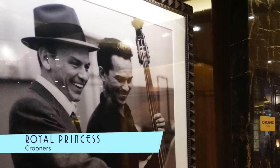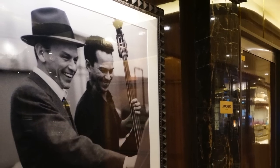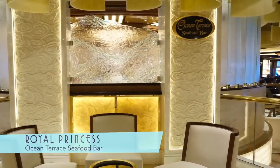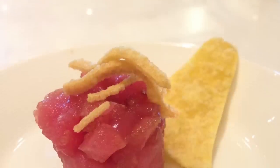Surrounding the Piazza Atrium, Krooners is a great place for drinks and conversation. The new Ocean Terra Seafood Bar is a great place for tastes like sashimi.